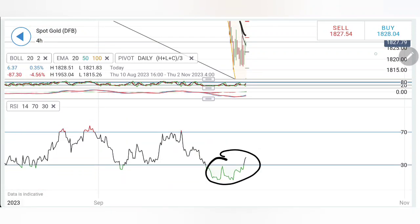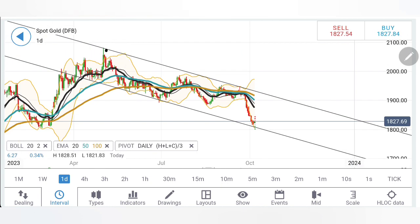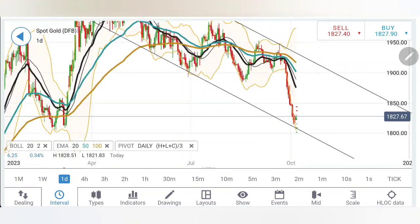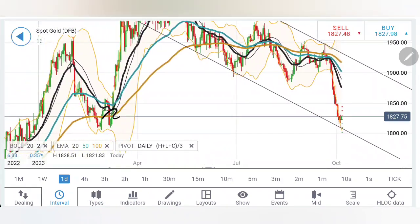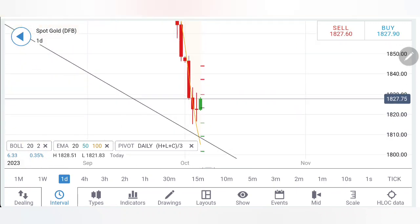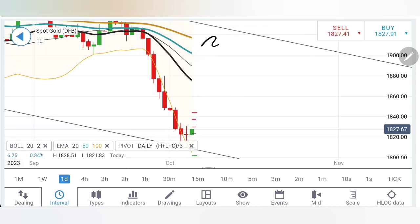RSI is also coming out of oversold levels. Now on the daily chart, we have seen gold staying in a bearish channel for a while, almost achieving the bottom of the channel, and it is trying to reverse. The 1800-1820 zone is a great support and it is trying to rise from there. The preceding two candles showed lower highs and higher lows. Yesterday's was an indecision candle, and the candle size is diminishing, suggestive that bearishness is getting diminished. Once it breaks out beyond 1830, more bullish momentum may prevail and we can look forward to a retracement.